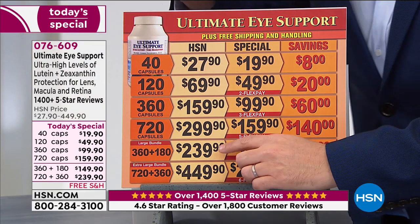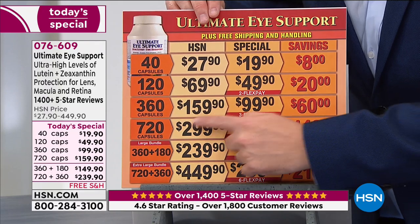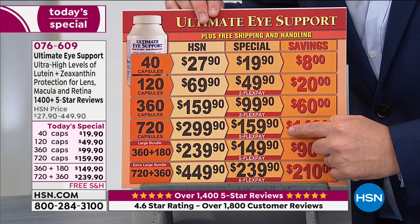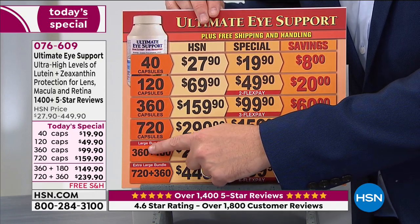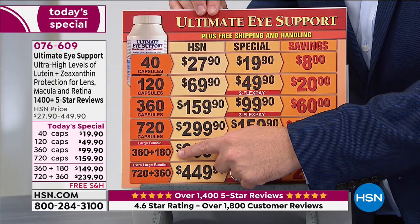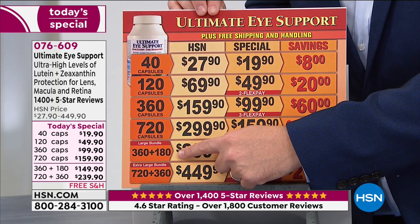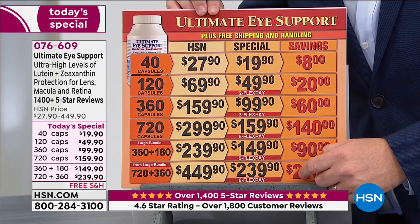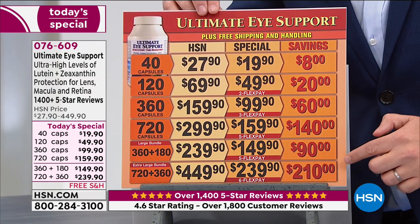Just to give you an example, normally Andrew charges $159.90 for 360 caps. He's doubling the number of capsules basically for the same price, so that's really attractive. The 360 of the Ultimate Eye plus 180 of the Astaxanthin — that's the perfect partner. Or the 720 of Ultimate Eye plus 360 of Astaxanthin would typically cost $450. Today it's $239, saving nearly as much. Over 6,000 people have already jumped on in.